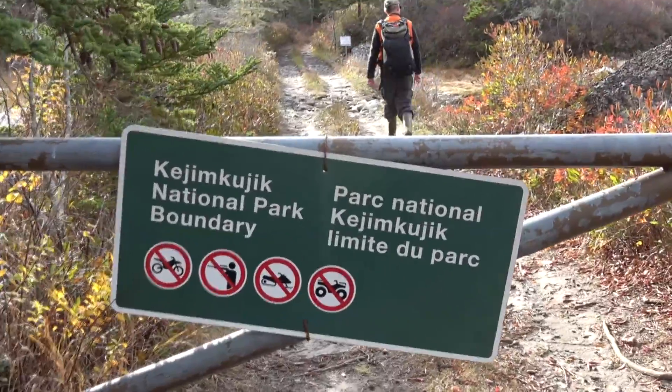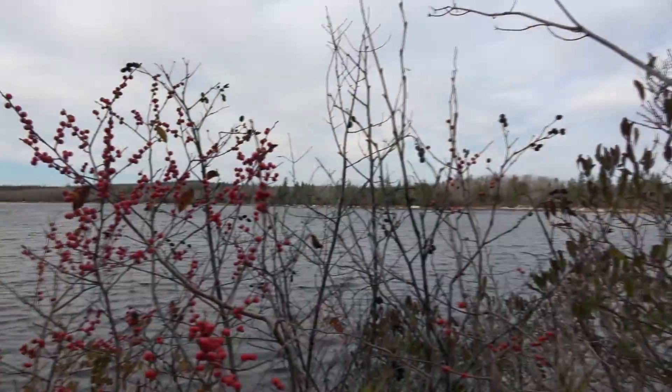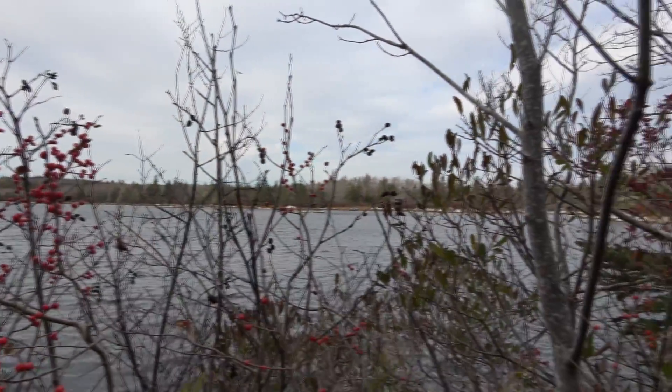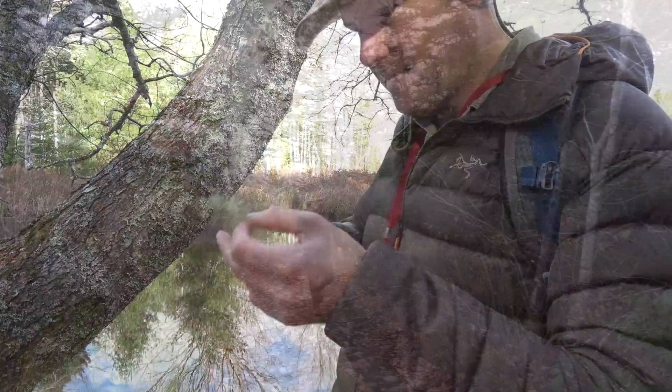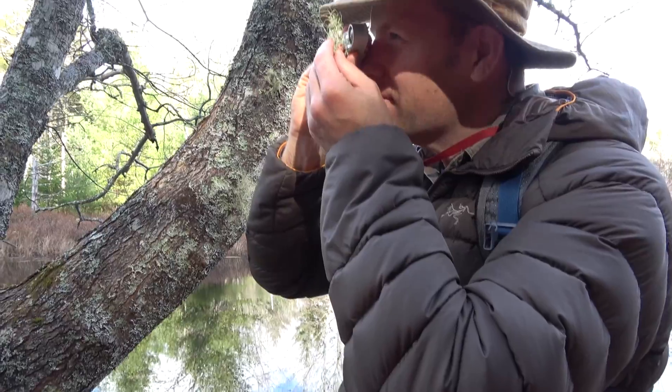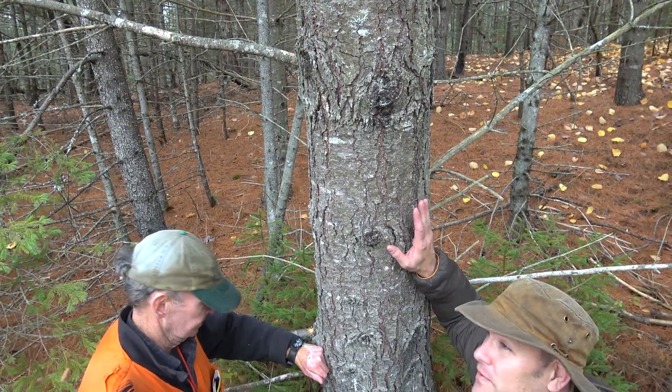Kejimakujik is a really interesting park because it's in the southern part of Nova Scotia, which has a really unique ecosystem and is a world biosphere reserve. We're here looking for new species of lichens in the park. There's about 250 species already known, so we're hunting for new ones.